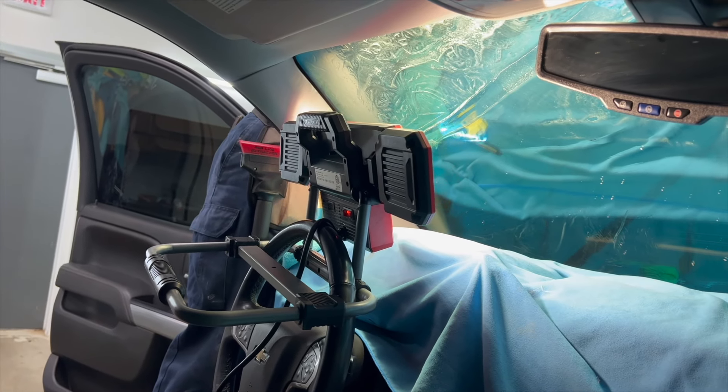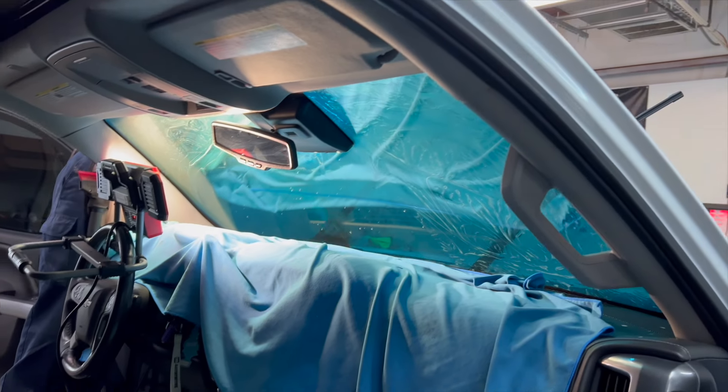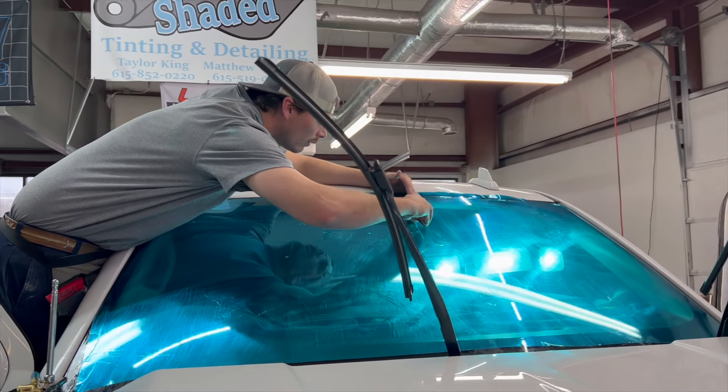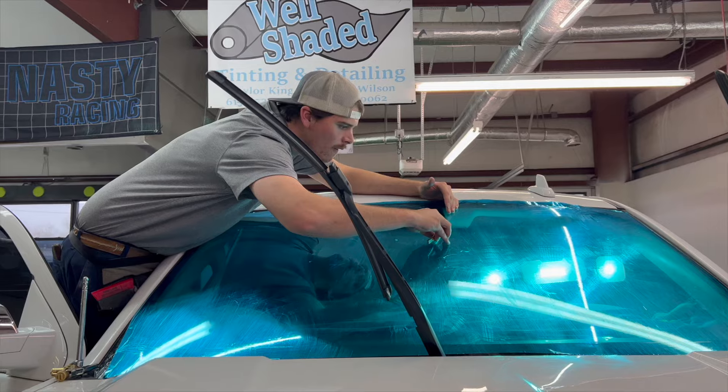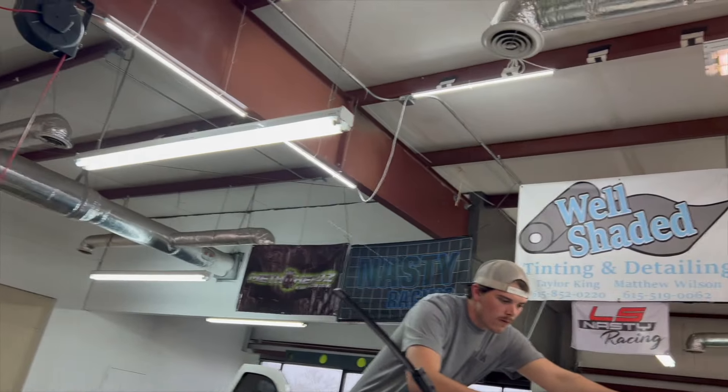It looks dope from the outside, but looking through it is going to be different. Look at this — it looks absolutely insane. I cannot wait. Look at that — precision and unbothered. Look at him, hit you with the drop swivel.